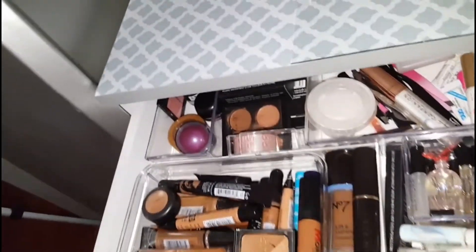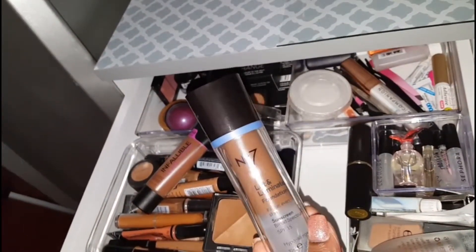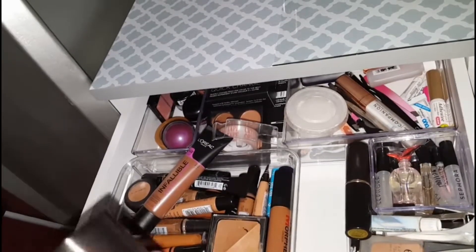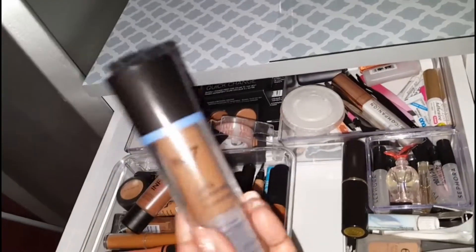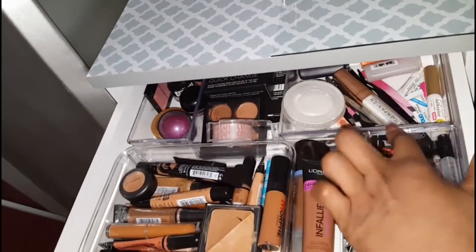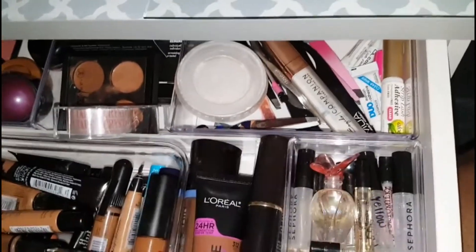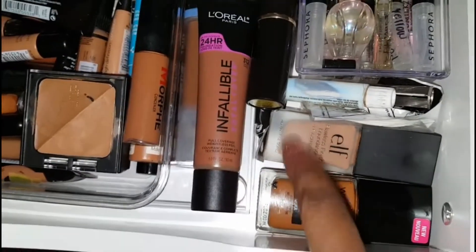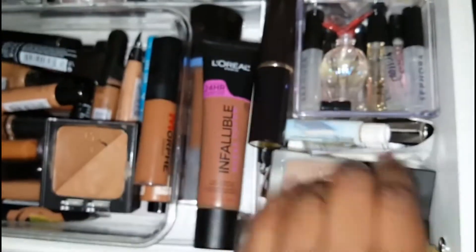This is actually a great foundation if you just want a tan — I can't tell you how many times I've worn this and people ask 'Oh, do you have a tan?' It's number seven, Lift and Luminate. I'll find the color and list it below. Over here are some of my lash glues and tweezers. These are all my Sephora and Victoria's Secret perfume samples. This is my holy grail ELF foundation. This is a Wet n Wild that I do like but I wish it had a pump, so I used an old eye cream pump — I'll just pump it that way.